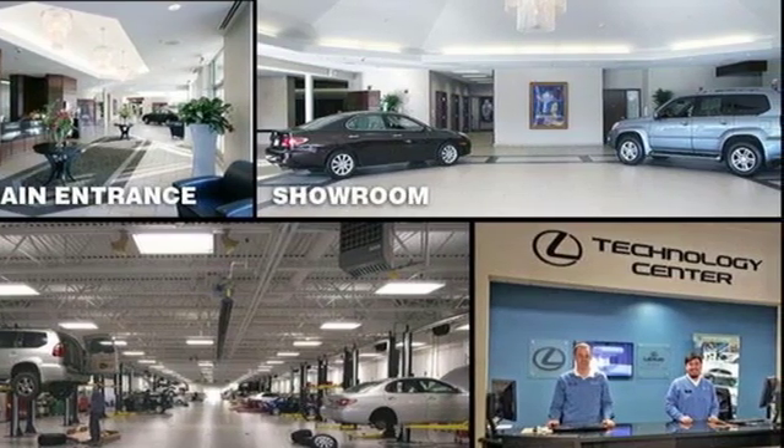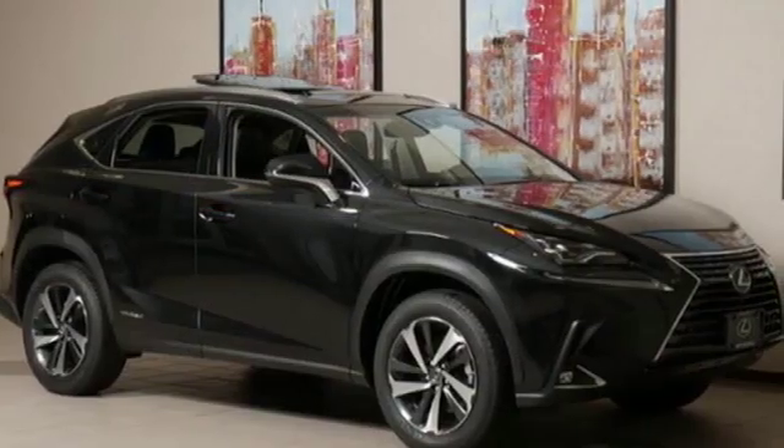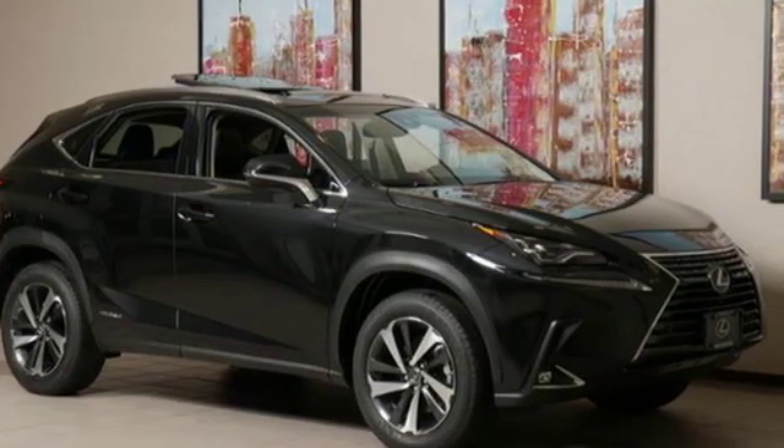Edmunds.com highlights its class-best fuel economy, generous back seat room for the segment, impeccable cabin construction, and copious high-tech features.